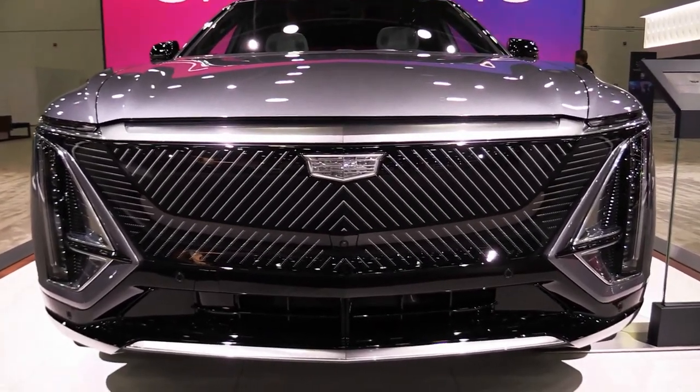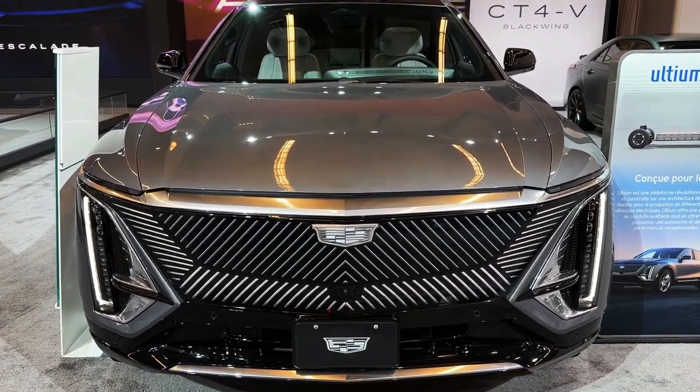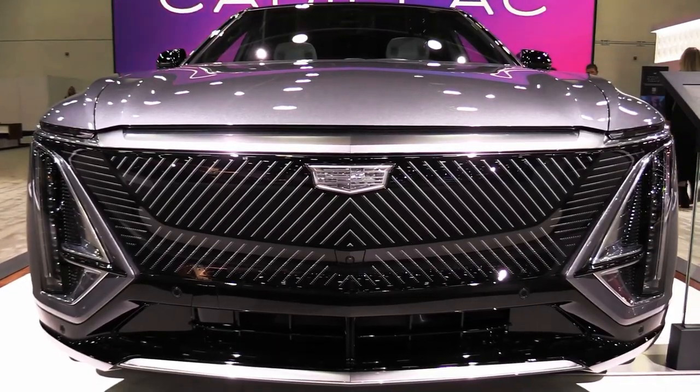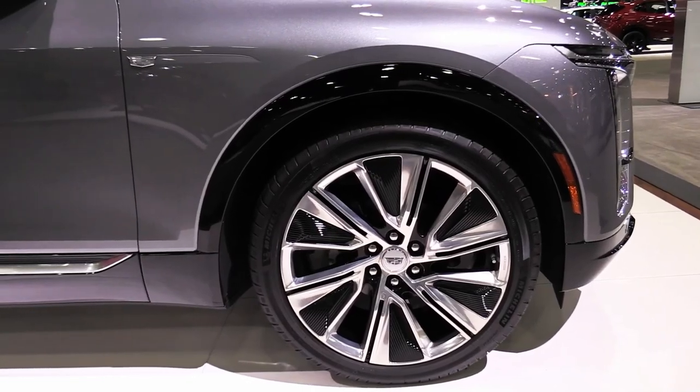Hello auto lovers, welcome back to Auto Universe channel. We hope you guys are in good health. Today we're going to show you the 2023 Cadillac Lyriq Electric walkaround and review, and explain the details of the car. We hope you guys enjoy it.